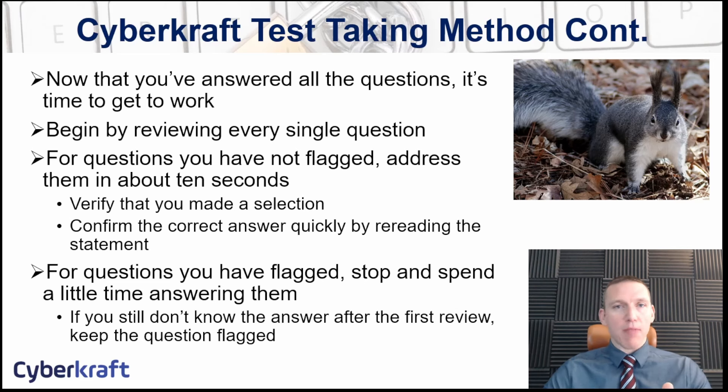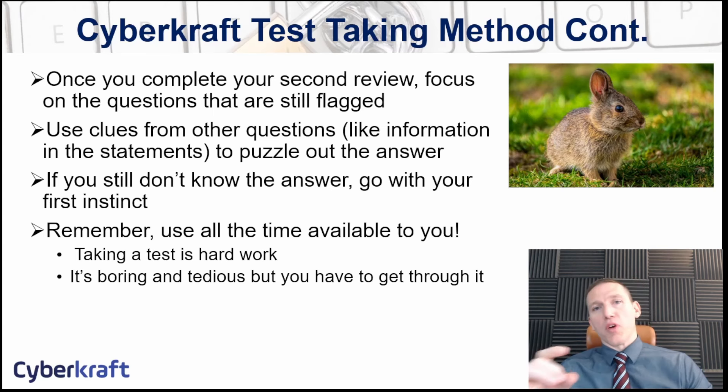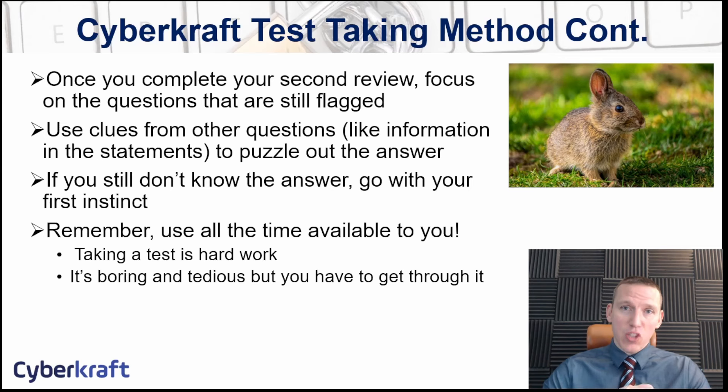There are some techniques you can use. For example, you might find a possible response in a multiple-choice question asking about some terminology and you're not sure if it's a red herring or an actual term. If you find later a question that asks you specifically about that term — like what port is SMTP — now you know that SMTP is a real protocol. You can go back and use that to help you with the earlier question. That's why it's very helpful to do these reviews and go back to questions periodically.